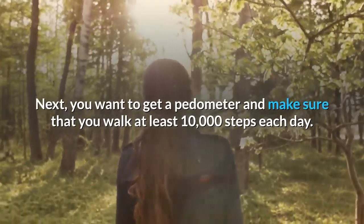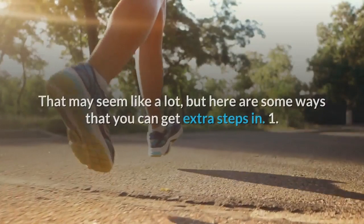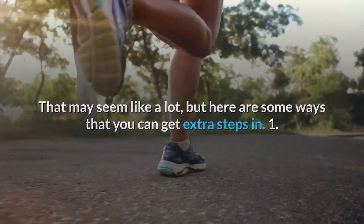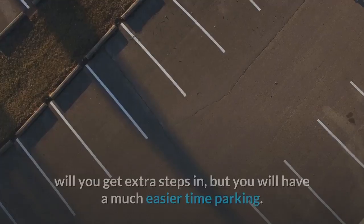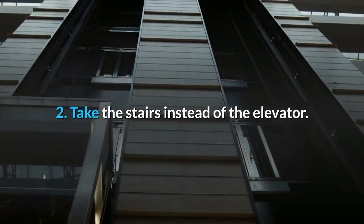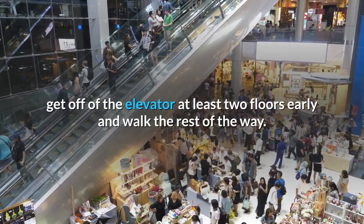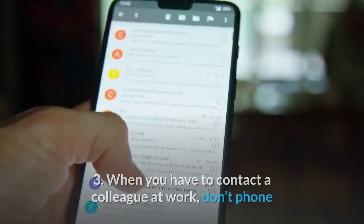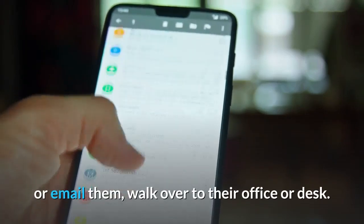Next, you want to get a pedometer and make sure that you walk at least 10,000 steps each day. That may seem like a lot, but here are some ways that you can get extra steps in. 1. Park far away from the front door of your work or a store. Not only will you get extra steps in, but you will have a much easier time parking. 2. Take the stairs instead of the elevator. If you work above the fourth floor, get off of the elevator at least two floors early and walk the rest of the way. 3. When you have to contact a colleague at work, don't phone or email them, walk over to their office or desk.